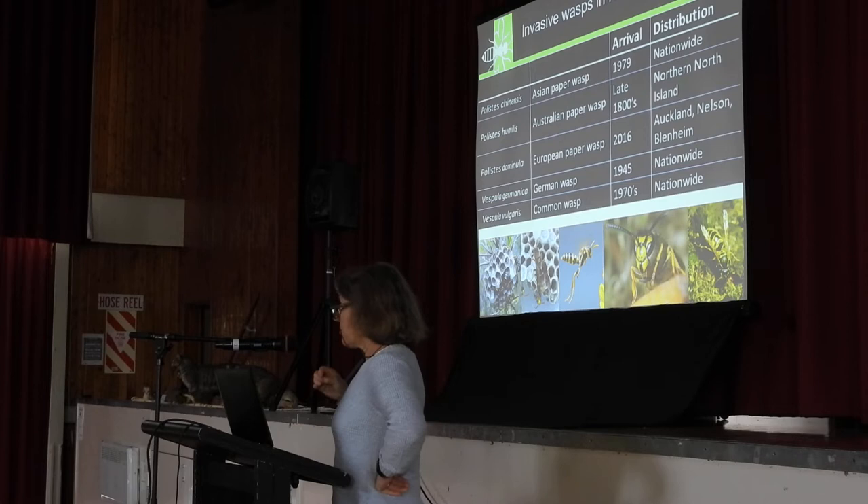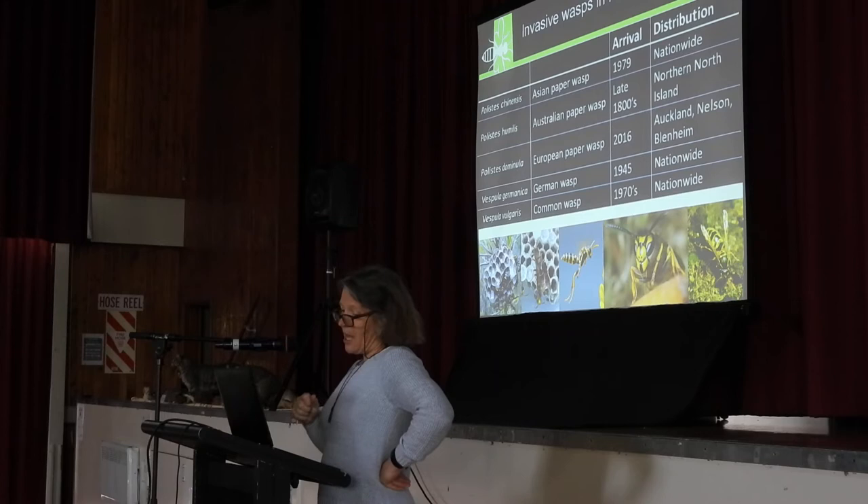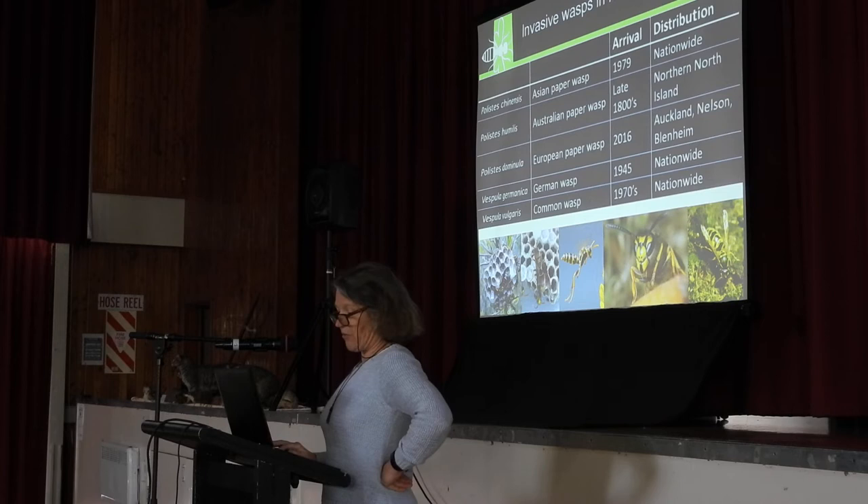What I'm mostly going to focus on in this talk are our two species of Vespula wasps: the German wasp, which arrived at the end of the Second World War, and the common wasp, which arrived sometime in the late 1970s — we were never quite sure exactly when.